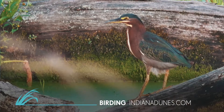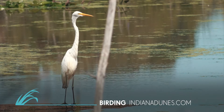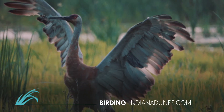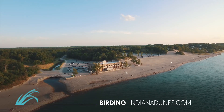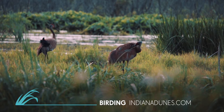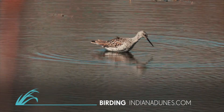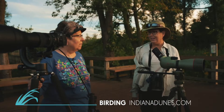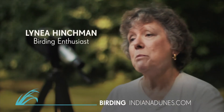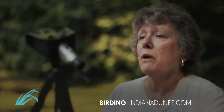Few places in the Midwest rival Indiana Dunes Country for great birding. More than 350 bird species live or migrate through here, winging their way across our open waters and landscapes of beaches, dunes, woodlands, wetlands, and prairie. You have a wide variety of habitats, so hopefully you're gonna see different kinds of birds in each of those. I've birded on six continents and in my birding experience, birding in the Indiana Dunes is definitely the creme de la creme.